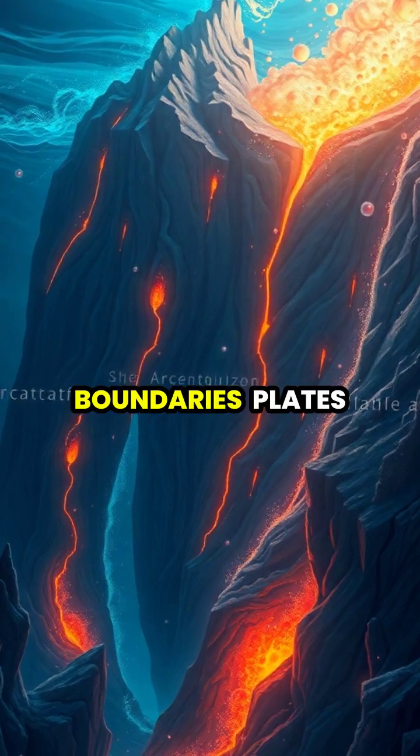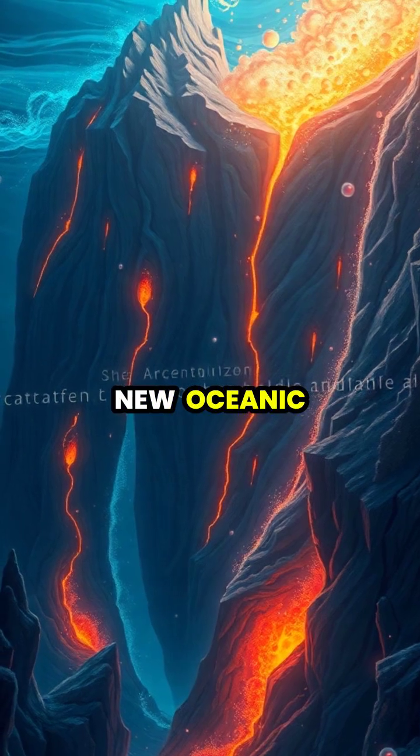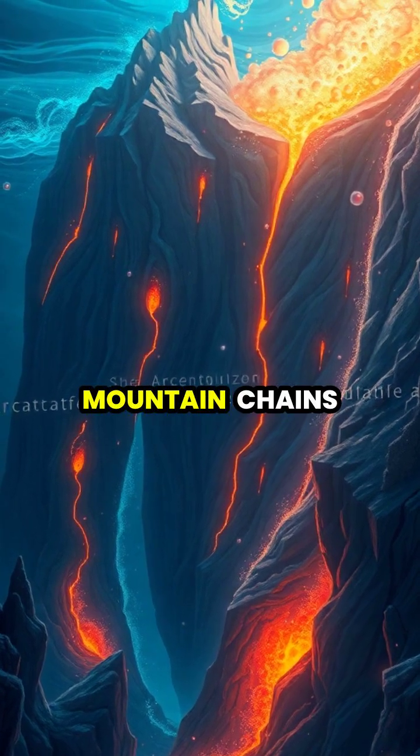At divergent boundaries, plates move apart, allowing molten rock to rise from below, creating new oceanic crust and vast underwater mountain chains.